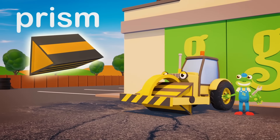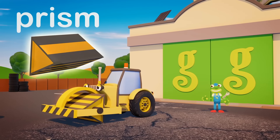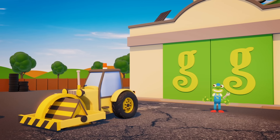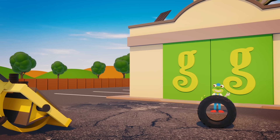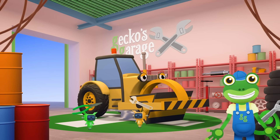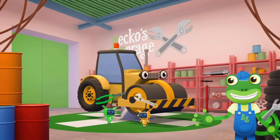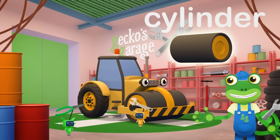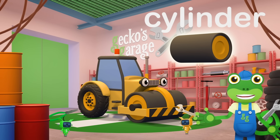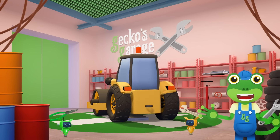That triangular shape isn't right either. Mechanicals, are you trying to make Rick crash? Oops, too late. There we go — that's a cylinder and it fits just right. The rounded shape is perfect for Rick to move around on and roll things flat.